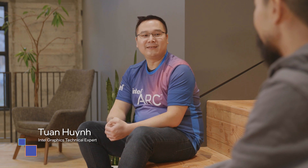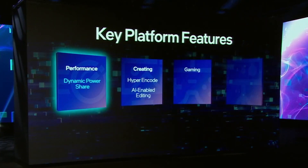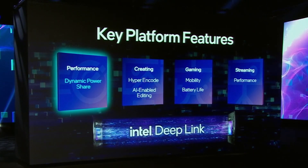Hey Tuan, thanks for joining me today. So I've heard about Intel Deep Link with Iris Xe Max — what does that mean for Arc GPUs? Intel Arc is engineered completely with Deep Link in mind, including support for Dynamic Power Share, which we debuted with Iris Xe Max last year. The platform-level integration enables the system to intelligently route power between the CPU and GPU and boost performance where you need it most.